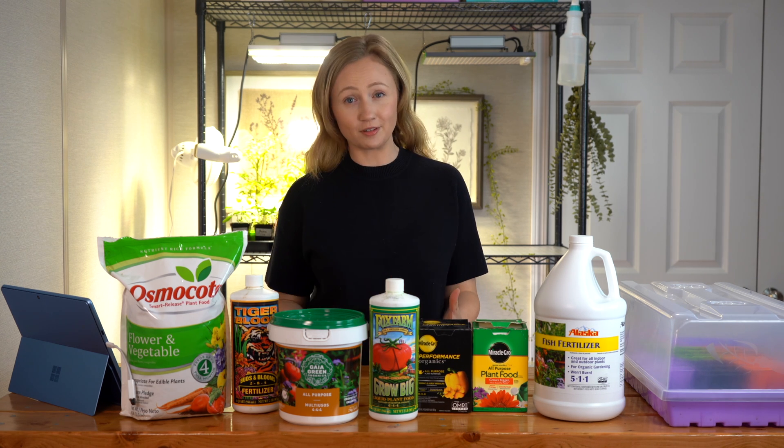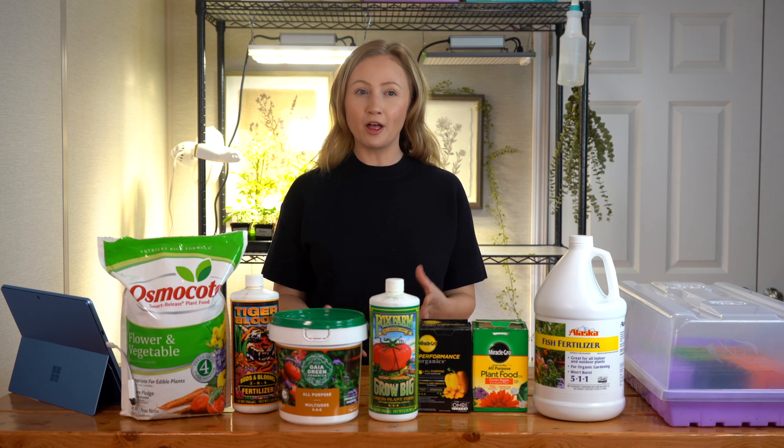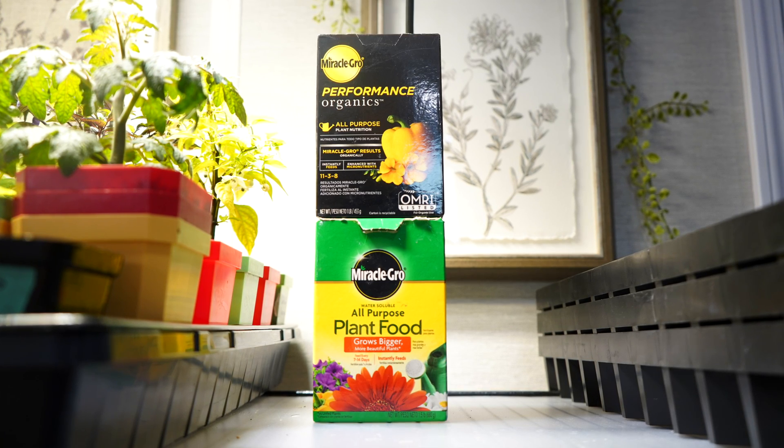Hey there, welcome back to Geeky Greenhouse. Today I'm going to go over the differences between synthetic and organic fertilizers. There's a lot to say about this topic, so I'm going to keep it relatively simple and just go over the main differences so that you can make an educated decision when you're deciding what to use in your garden.